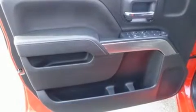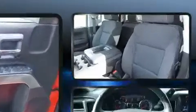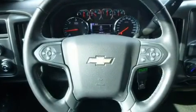Comfort and convenience were prioritized within, evidenced by amenities such as an outside temperature display, a trailer hitch, and one-touch window functionality. With high-intensity discharge headlights illuminating your path, you'll always appreciate maximum visibility.